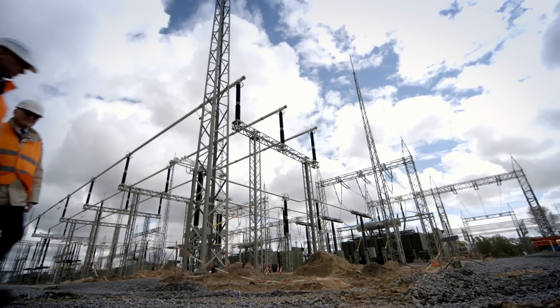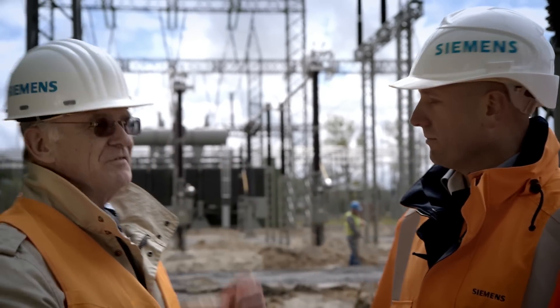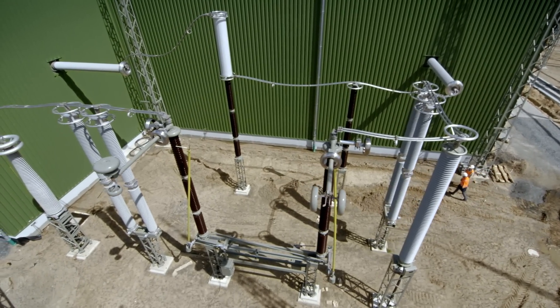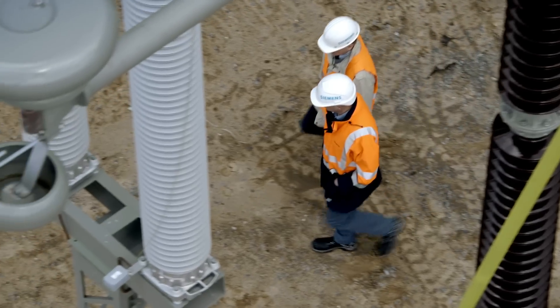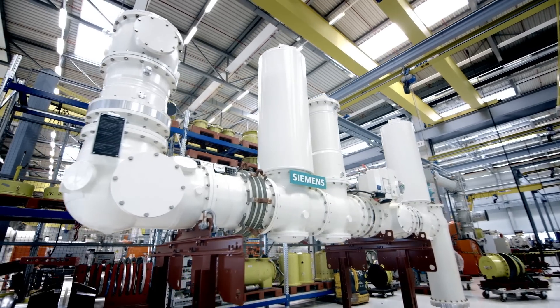An important element is the compactness of the systems. The one we see here would be considerably smaller. If you consider network operators that are highly active in the offshore sector, you can imagine that they keep asking for compact switchgear for their platforms.